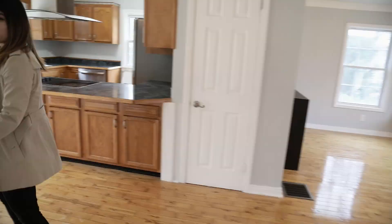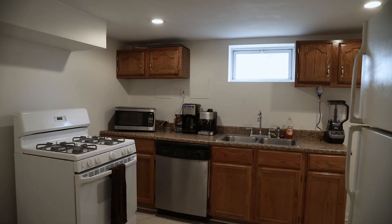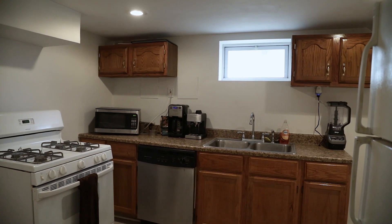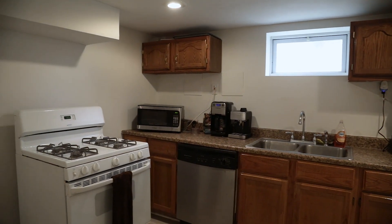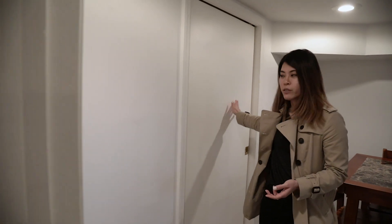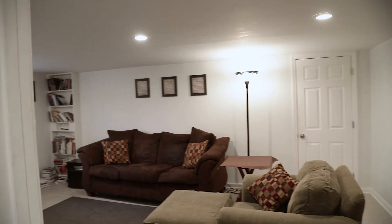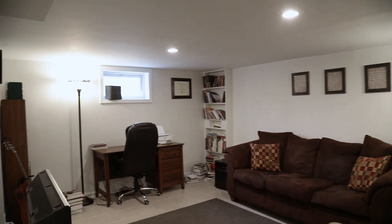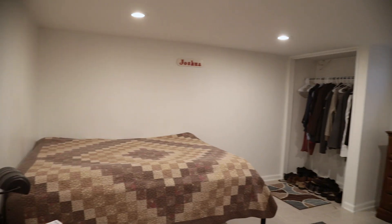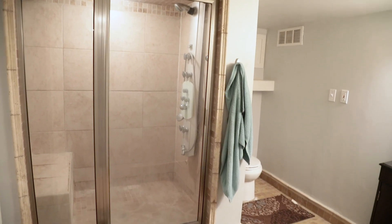And here's your full basement. Here's your second kitchen area, fully equipped. And it's perfect for guests, roommates, multi-generational living, Airbnb. And in here you have the second laundry area and the furnace room. There's another family room or a study, another bedroom, and another full bath.